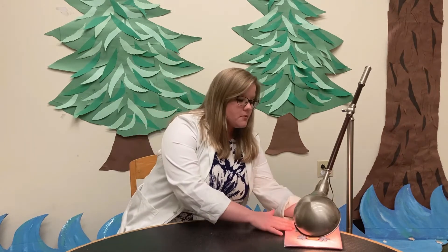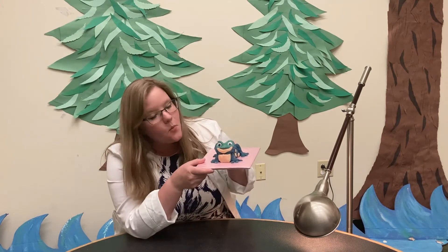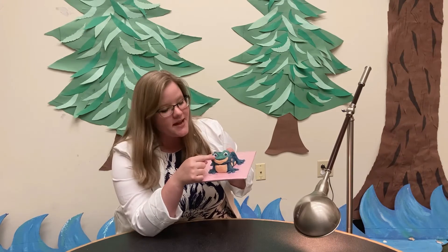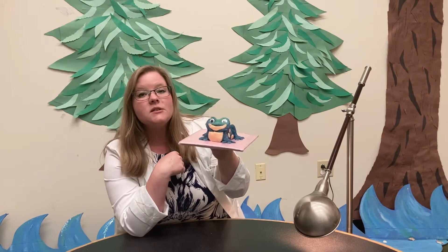Should we check if Mr. Frog has changed colors? Let's see if he's warmed up. Oh my goodness, look at him! What color has he turned? He was all blue — I see green. Do you see the green over here? So he's warmed up. I think he might be a little too warm, so we're going to put him out here so that he cools off just a little bit.